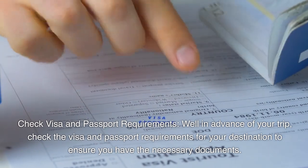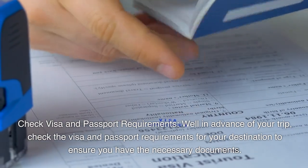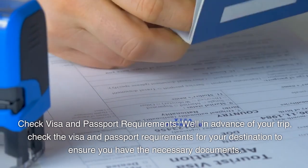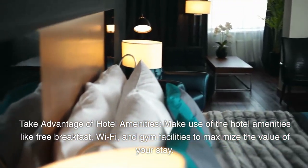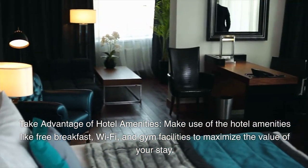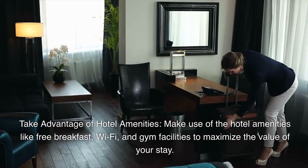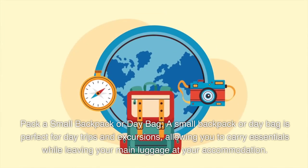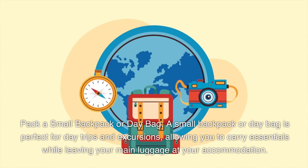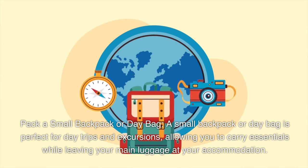Check visa and passport requirements well in advance of your trip to ensure you have the necessary documents. Take advantage of hotel amenities like free breakfast, Wi-Fi, and gym facilities to maximize the value of your stay. Pack a small backpack or day bag, which is perfect for day trips and excursions, allowing you to carry essentials while leaving your main luggage at your accommodation.